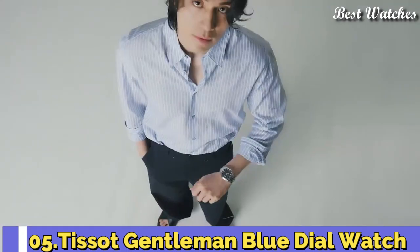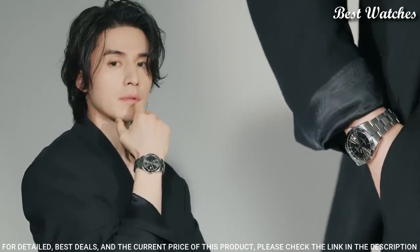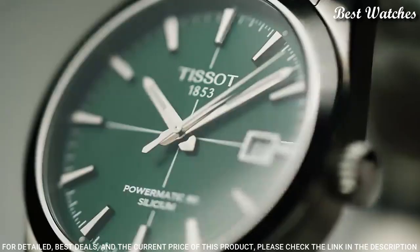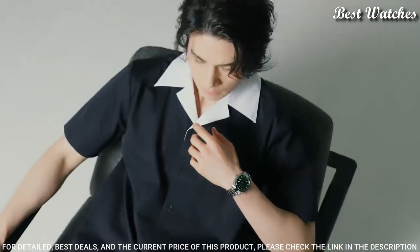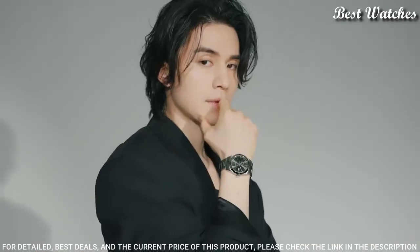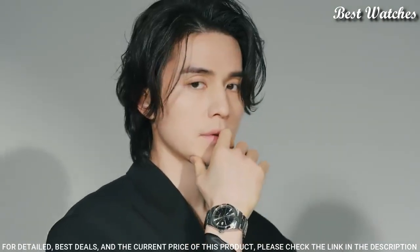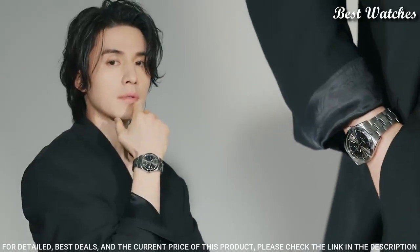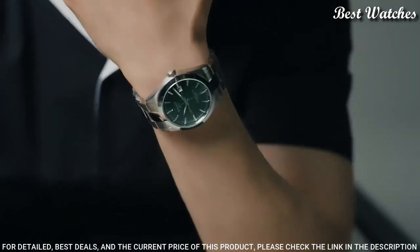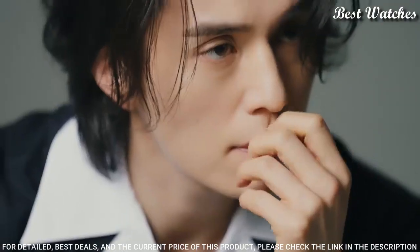Number 5. Tissot Gentleman Blue Dial Watch. Silver-tone stainless steel case and bracelet. Fixed silver-tone stainless steel bezel. Blue dial with luminous silver-tone hands and index hour markers. Dial type: analog. Automatic movement. Scratch-resistant anti-reflective sapphire crystal. Case size: 40 mm. Case thickness: 11.5 mm. Bandwidth: 21 mm. Butterfly with push-button release clasp.